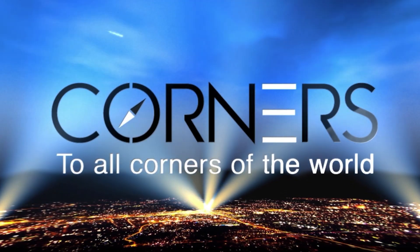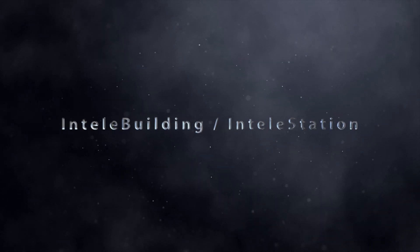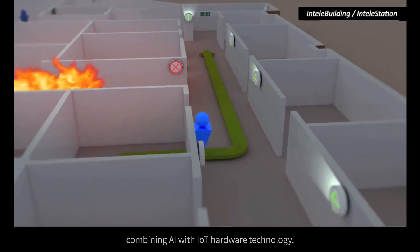To all corners of the world, IntelliBuilding IntelliStation is a safety intelligence guidance system combining AI with IoT hardware technology.